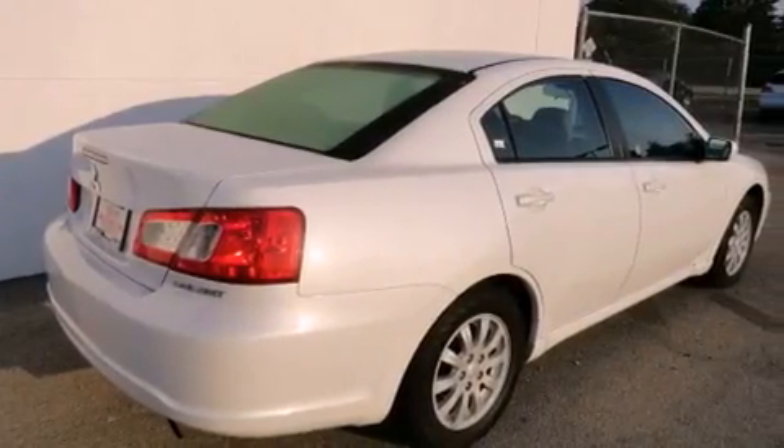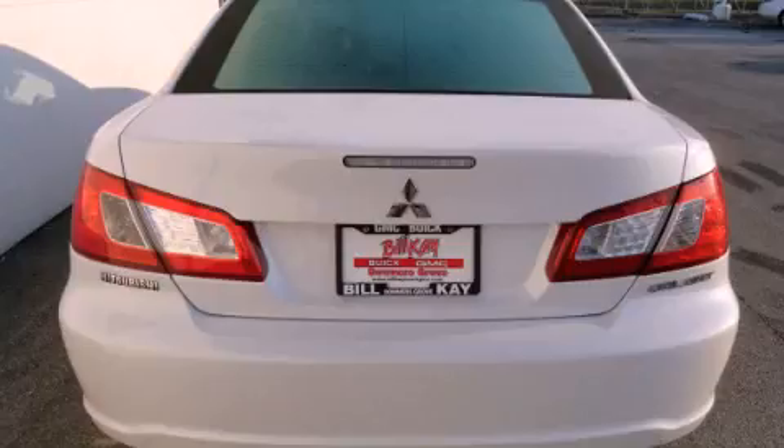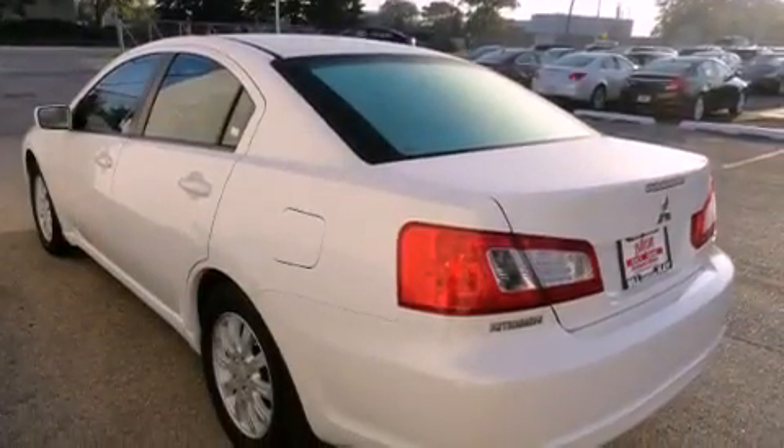All of the following features are included: alloy wheels, air conditioning, cruise control, a CD player, dual airbags, full-power accessories, a rear window defroster, and a keyless entry system.